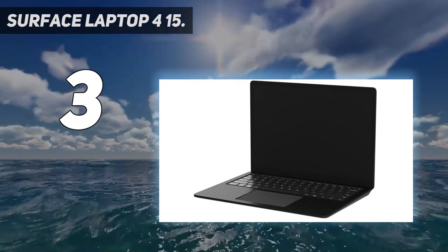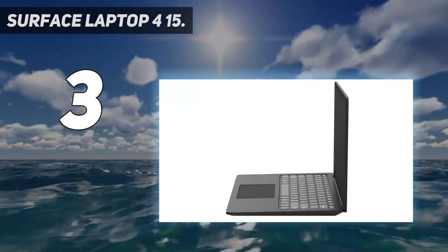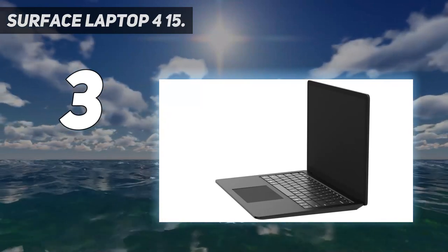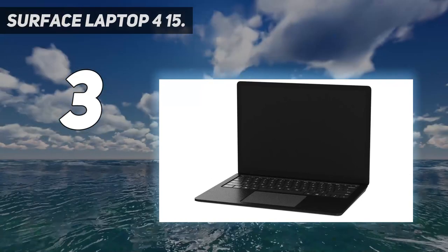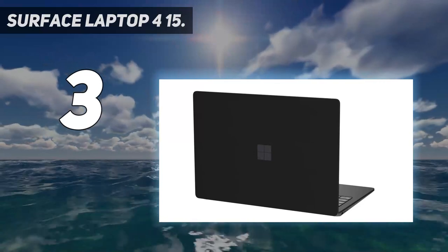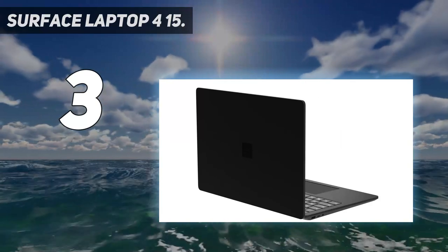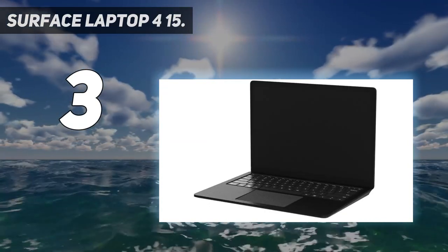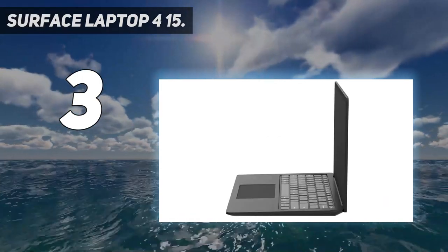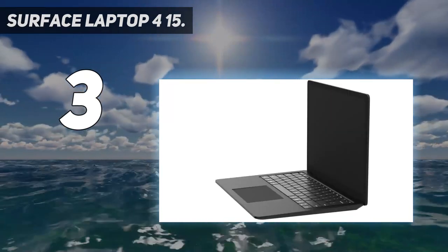Like the Laptop 3, there's no Alcantara finish option for the 15-inch version — you're looking at platinum or matte black colors. The 15-inch touch display has a 3:2 aspect ratio and 2496 x 1664 resolution with Surface Pen compatibility. New Surface Laptop 4 models come pre-loaded with Windows 11, and older models get a free upgrade. If you want something newer with a unique design, check out the Surface Laptop Studio.